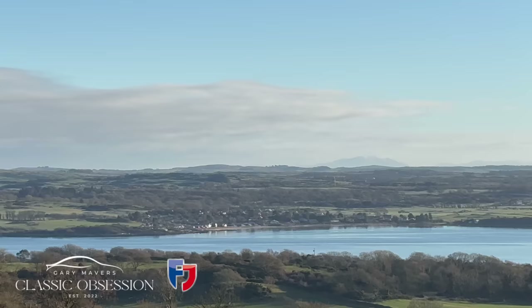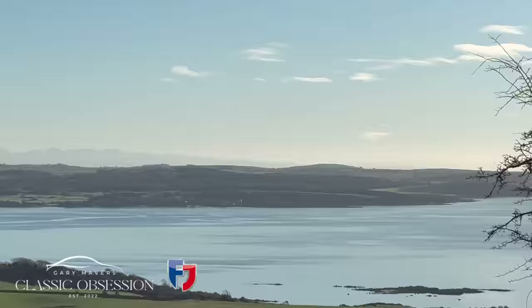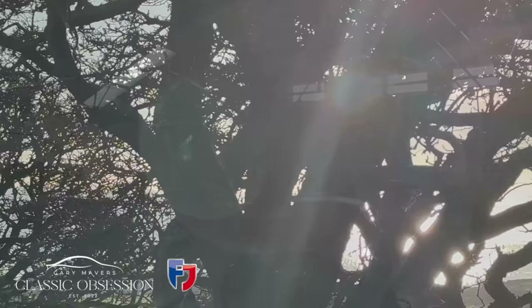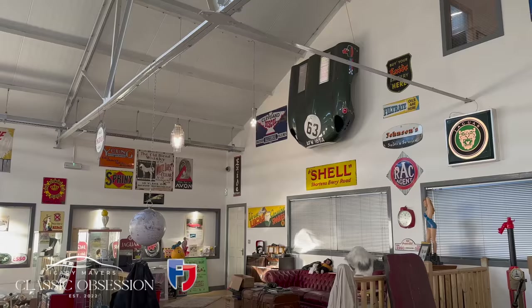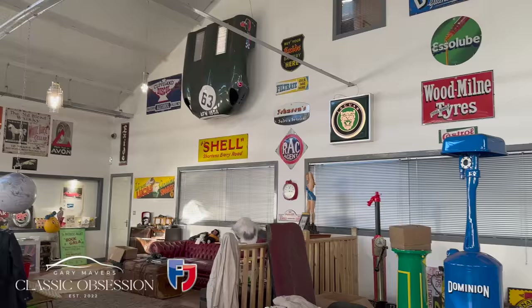Whilst whisking me off to a secret location to show me some of his lifetime spoils, he recounts fond memories as a child in the 1960s of his eccentric local newsagent back in Orrell Park in Liverpool, delivering newspapers out of the window of an E-type Jaguar, fueling an obsession that drove him to restore his first E-type at just 18 years old — an obsession that stayed with him for over 40 years.